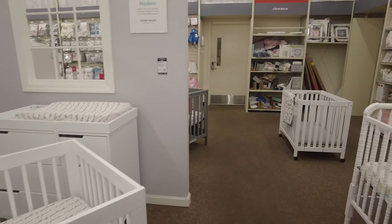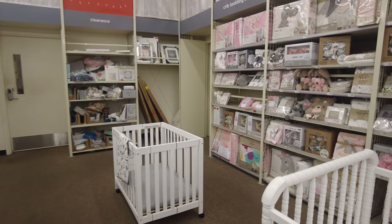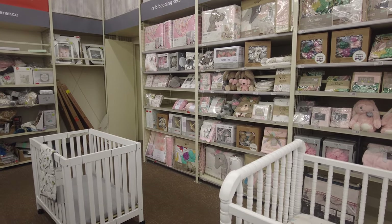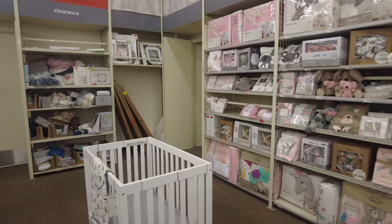As we move forward, they have some more cribs and on the right they have bedding for baby girls. At the front they have some stuff in clearance. These are all the bedding sets for baby girls — you can see everything is pink, so of course it's for baby girls.